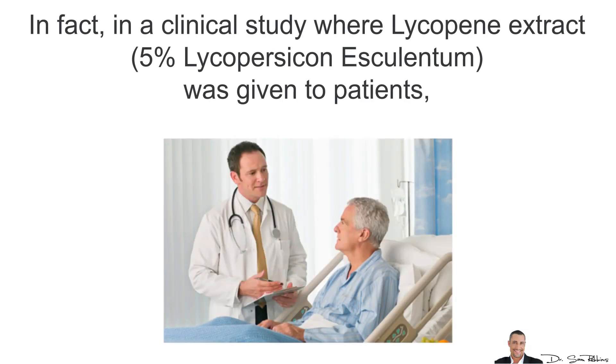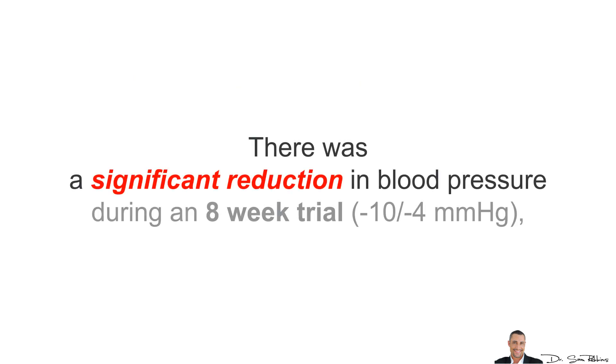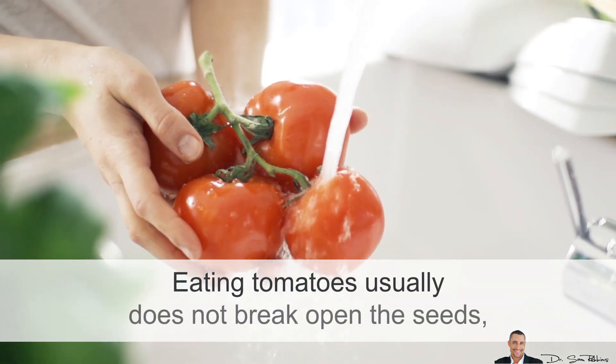In a clinical study where lycopene extract — 5% extract — was given to patients, there was a significant reduction in blood pressure during an 8-week trial, while no change in blood pressure was observed during the non-user period.